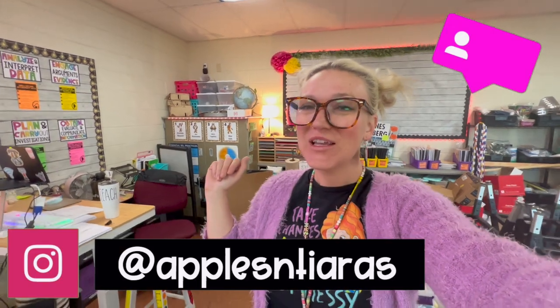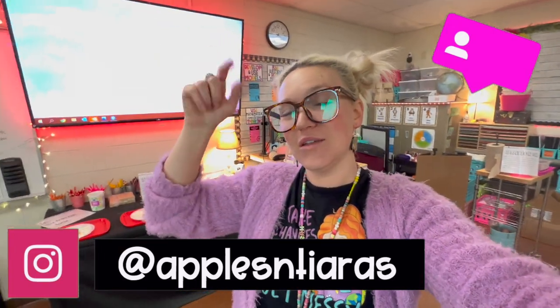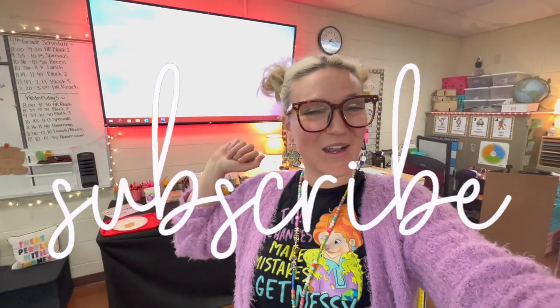Thank you guys so much for watching! If you're interested in following me on Instagram, the link is down in the description box below. All of my glasses frames are connected to a discount code linked below as well — I absolutely love my Zimp glasses. Thank you so much for watching and I will see you in the next video!